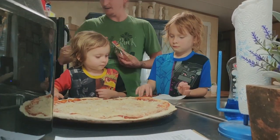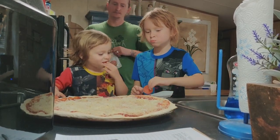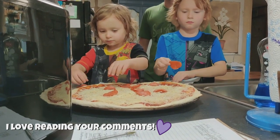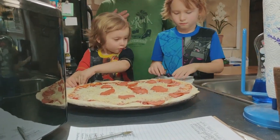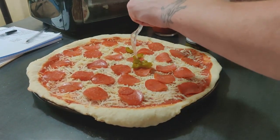Can we eat one too? Yeah, how about it? Adam and I wanted jalapeños on our half and the boys wanted olives.